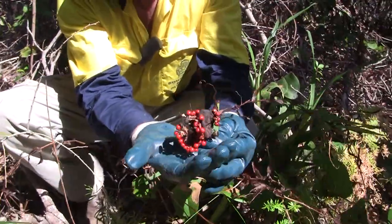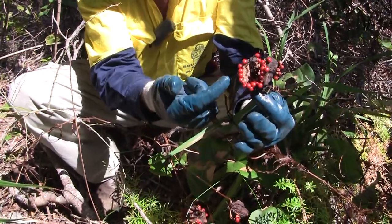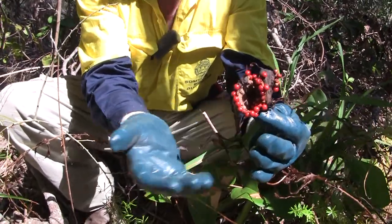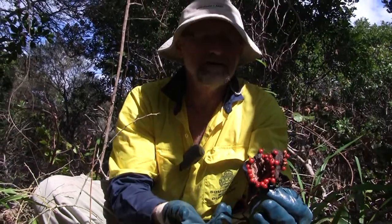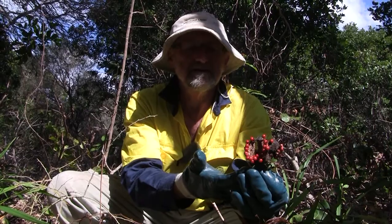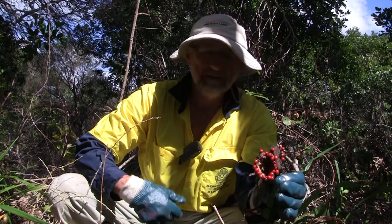What we'll do with these seeds is collect and bag them, because birds — probably foxes, we don't know — something is spreading them all through the bush. As we clear the asparagus and bitou bush we're likely to get a much worse infestation of this plant, so we'll gradually remove them as soon as we find them.